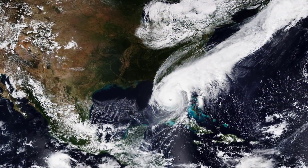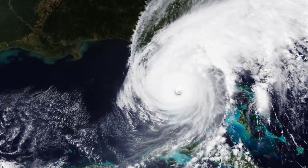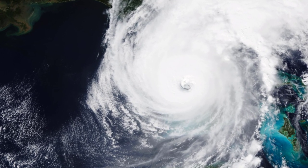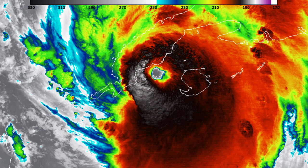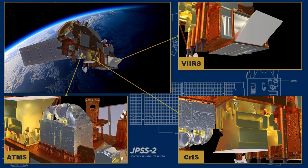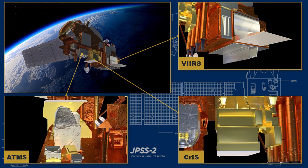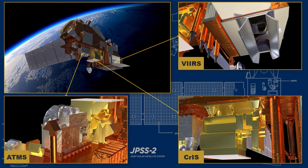These images were captured using the VIIRS imager. The first was taken before the storm made landfall in Florida. The following infrared images were captured earlier as the storm was about to make landfall in Cuba. The data provided by ATMS, CrIS, and VIIRS are essential for the National Weather Service and daily weather forecasting.